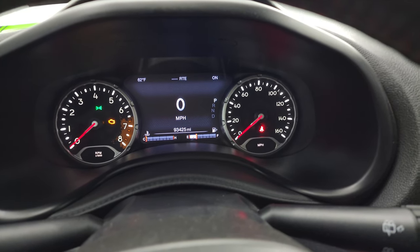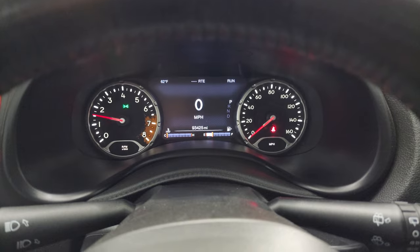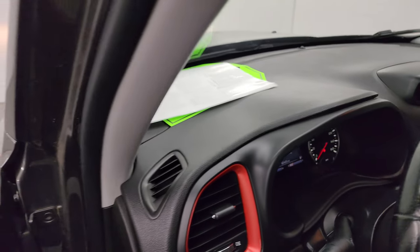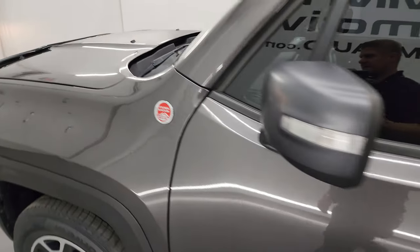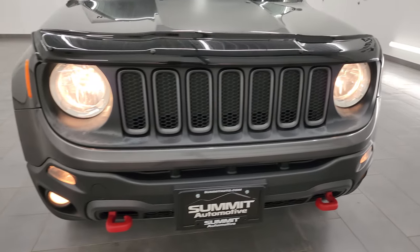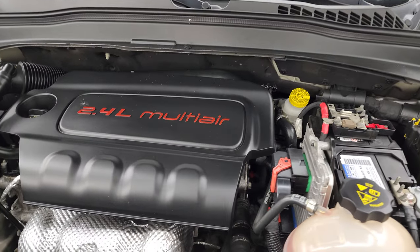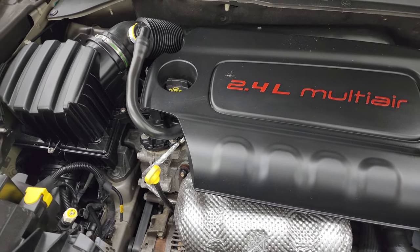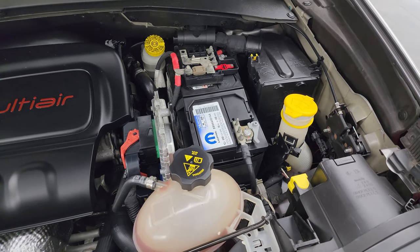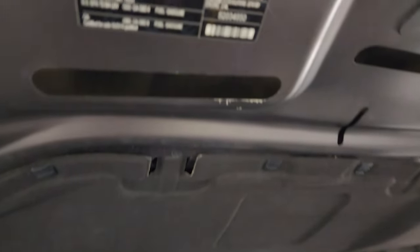Let's start it up and take a look under the hood. Starts right up — no check engine lights or anything like that. Under the hood we have the 2.4-liter multi-air engine. Engine bay is very clean, runs very smooth. This Jeep has been fully safetied and inspected by our service shop, has a fresh oil and filter change, all fluids checked and topped off, brand new brakes, brand new tires, and a brand new battery. This Jeep is 100% ready to go.